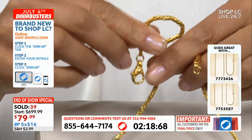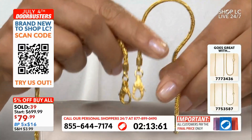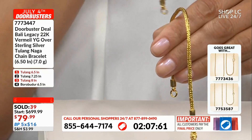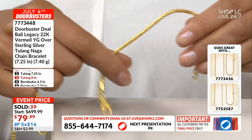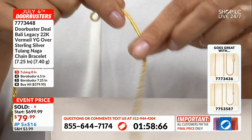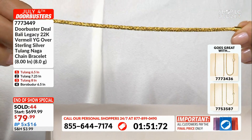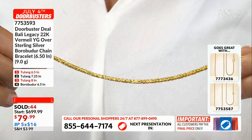$16 down right now confirms yours, gets it home, gets it on the wrist, and activates your 30-day money-back guarantee. This goes great with item number 777-3436 — that is the Tulane Naga necklace matched to your bracelet. And then the Borobador is item number 775-3587, which is the match to the Borobador bracelet.